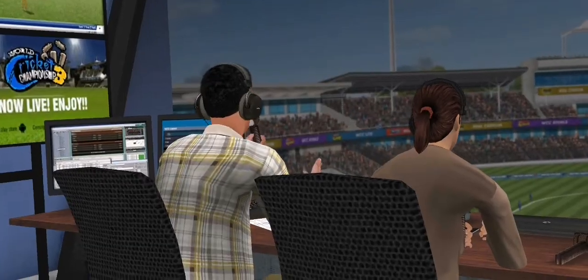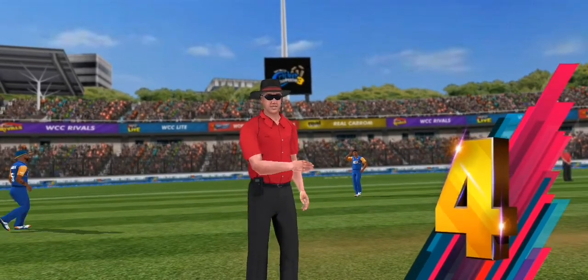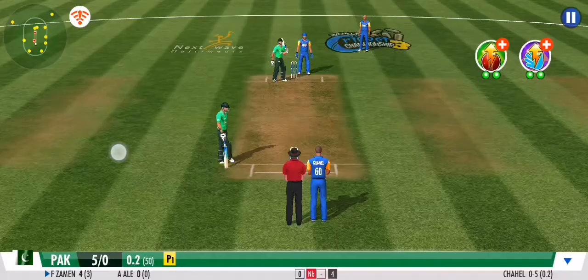Driven long, driven hard, all the way to deep cover — and that's a boundary straight away. Well, that message is sent loud and clear to the bowlers.